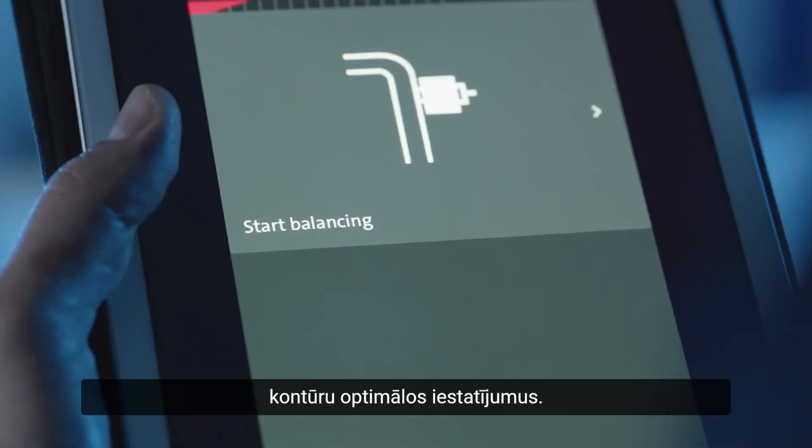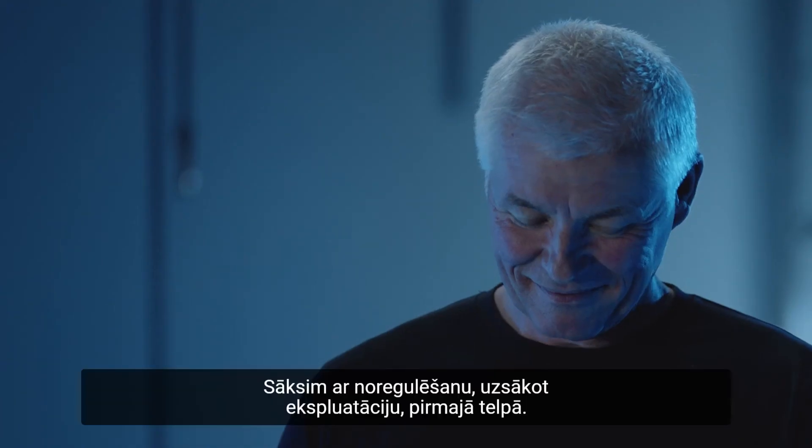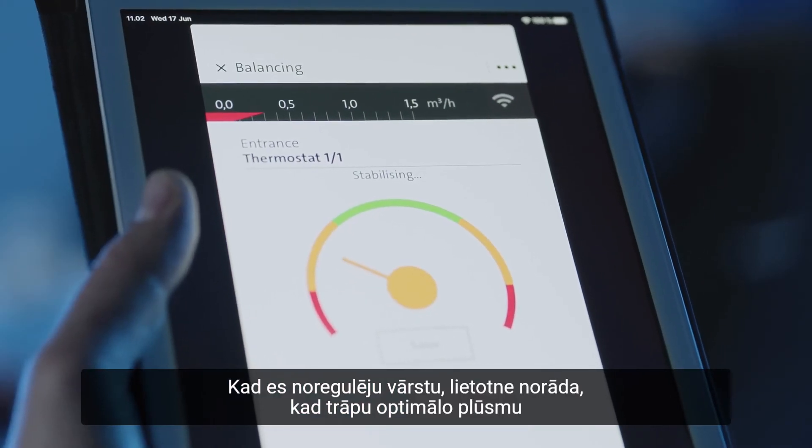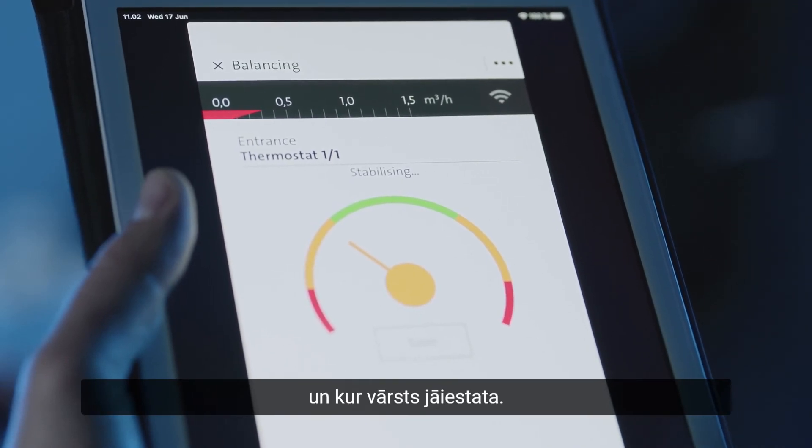I can then easily balance the heating system based on real-time flow data. The optimal settings of the adjustable valves on the radiator or underfloor loops are calculated by the app. Let's start with commissioning the first room. As I adjust the valve, the app indicates when I've hit the optimal flow and where the valve should be set.